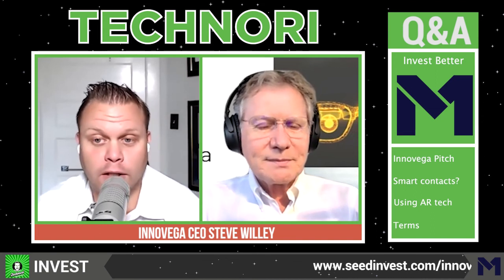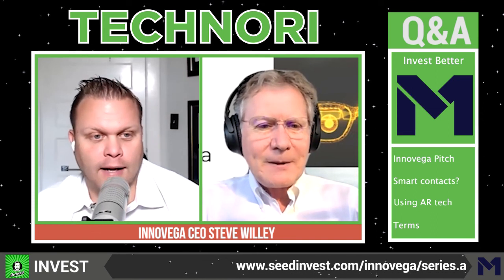I love it. People can check this out at seedinvest.com/InnoVega. You've raised so far about $2 million via crowdfunding and you're raising about $15 million total. For everyone who listens, you can go check out the pitch review coming up at Katoon.com. Steve, thank you so much for taking the time. Thanks, Scott — it's been a privilege.